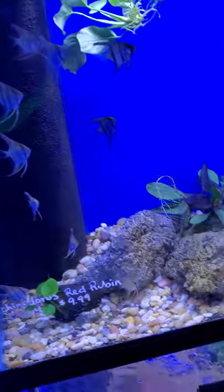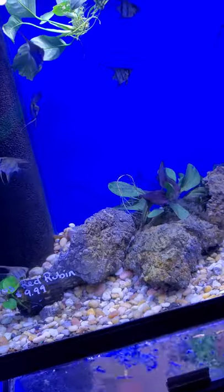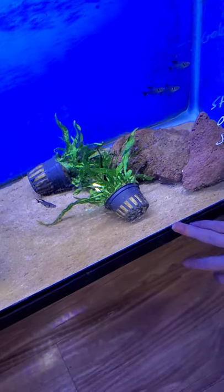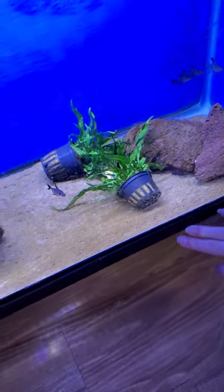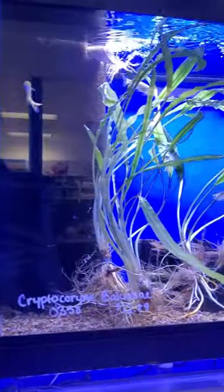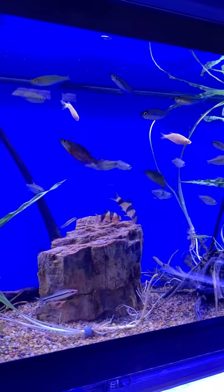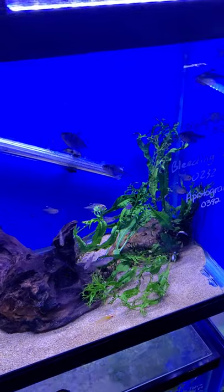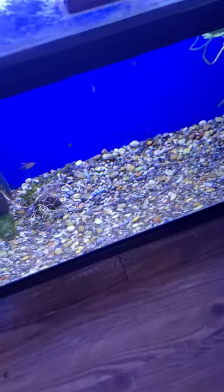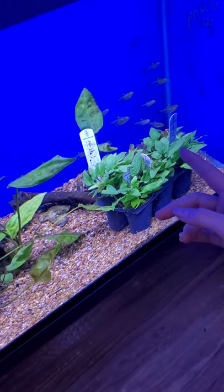Up here there's some Angels, some Rabbit Snails, and African Dwarf Frogs. Over here there are Tetras, Rabbit Snails, some Corys, and White Clouds. Up here there's Rainbows, Congo Tetras, Loaches, some Catfish, and some Barbs. Here there's some Bleeding Heart Tetras, Apistos, Rams, and some Catfish. Down here there's Candy Cane Tetras. Over here there's Crips and some Priscilla Tetras.